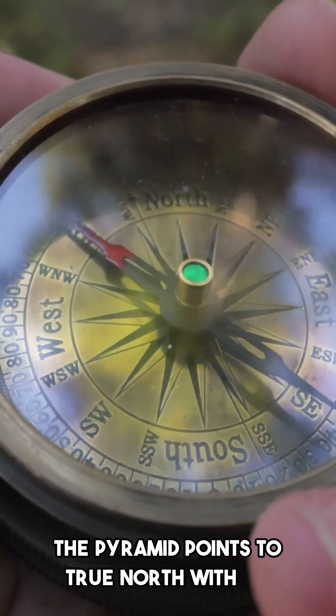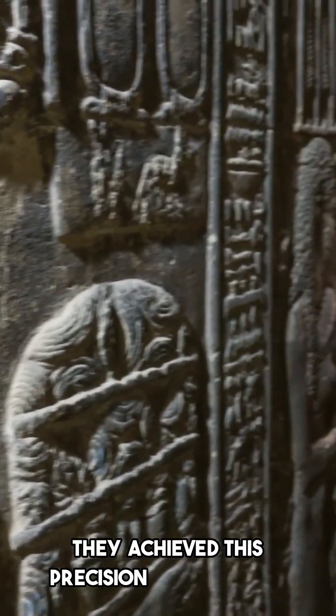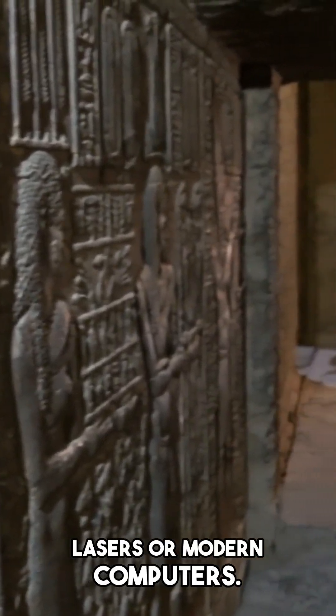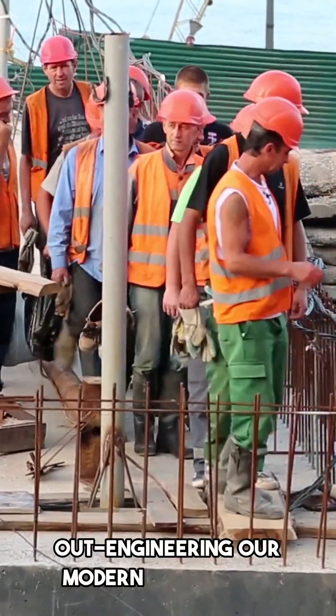The Pyramid points to true north with an accuracy of 0.067 degrees. They achieved this precision without any lasers or modern computers — just ancient humans somehow out-engineering our modern capabilities.